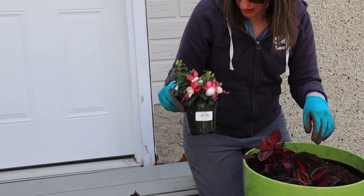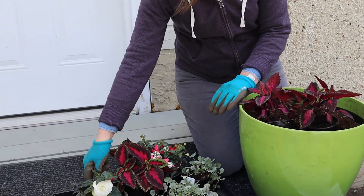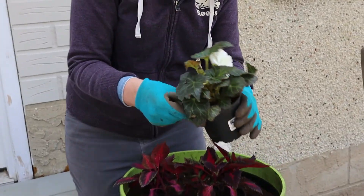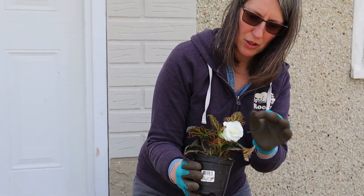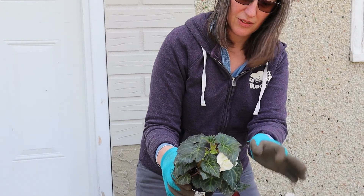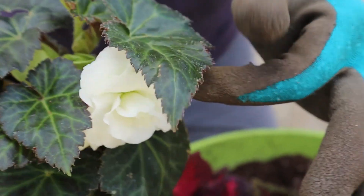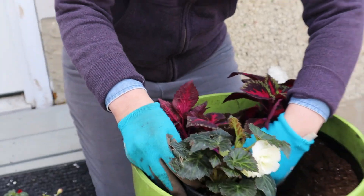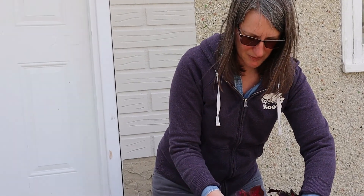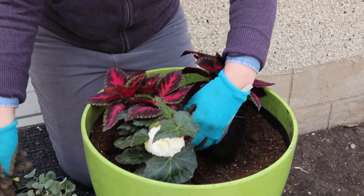Should we name this the Michael Jackson pot? We could do do do do. Then we've got a beautiful begonia — a white begonia — and the leaves are kind of a little dark, which is kind of pretty. And that's going to be — I kind of wish I had got another one, but it should still be lovely.